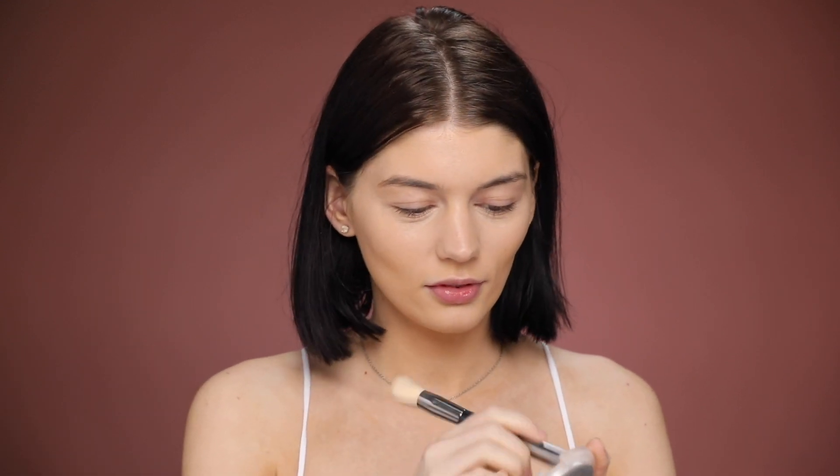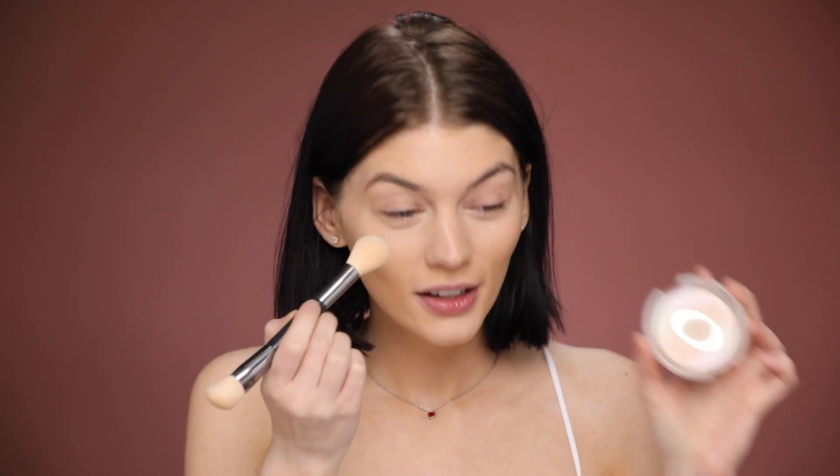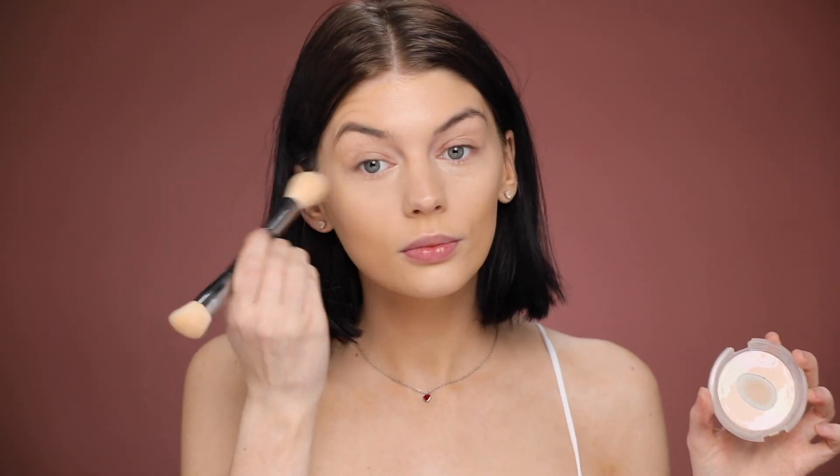Alright, I'm gonna set my under eyes now, like always. I'm using the Essence under eye color correcting under eye powder. You guys already knew it, but if you didn't, now you do.